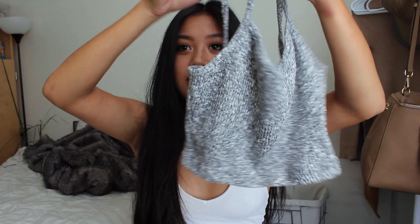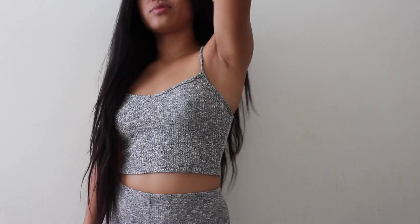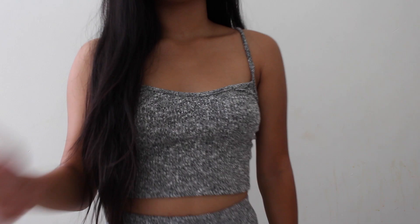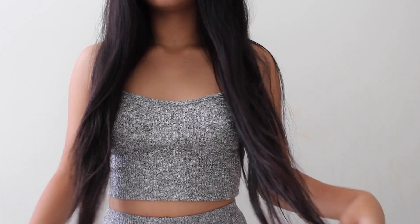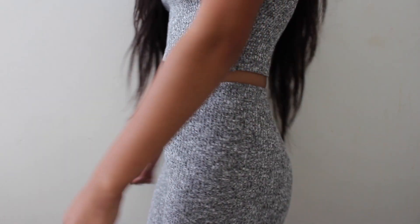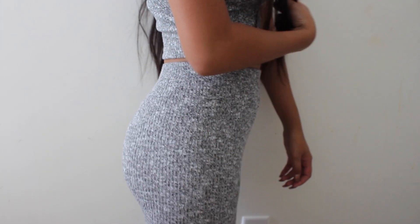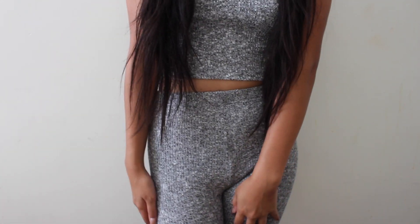The next matching set includes a gray tank top — it is a crop top with this really nice ribbed material as well. I definitely lean towards that material because it is so comfortable and wearable for school. It has this salt-and-pepper design on it which is really cute. The bottoms are high-waisted leggings and the thing I love about these matching sets is that they're so easy and effortless — you can just throw them on and it looks like you tried, but you really didn't.